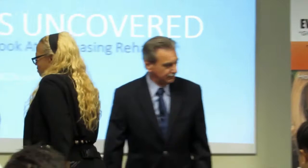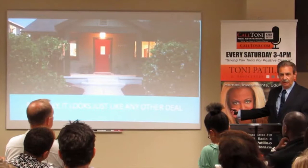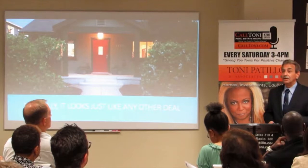So basically when you're selling a flip, it's like any other property, right? Looks like any other deal. People looking for a house — oh, this one's all fixed up, beautiful. Most buyers just see a pretty house. You'll tell them it's a flip, but it's basically just another house they're looking for.